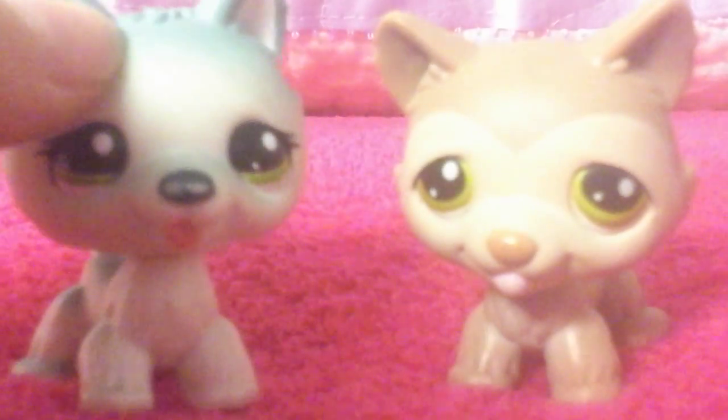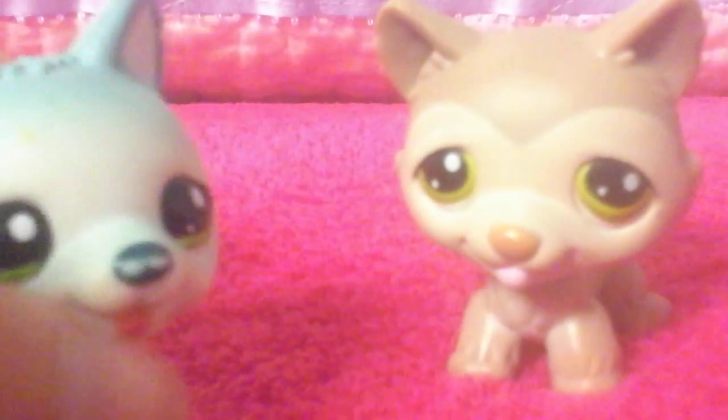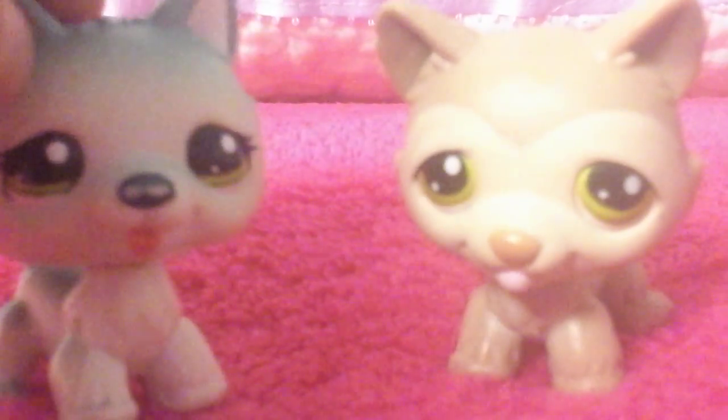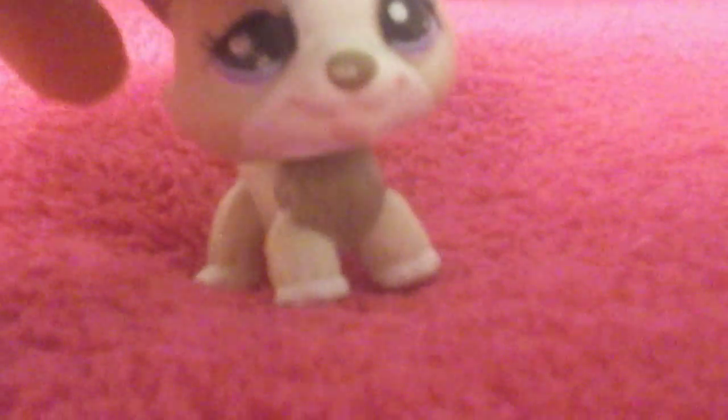The next two I'm going to show together because they came in the same bag. There are these two huskies. You can also get her as a fake LPS, but I have the real version. I have the real version of the huskies, and I'll show you my first husky, which is this one. I think my favorite husky so far is this one.